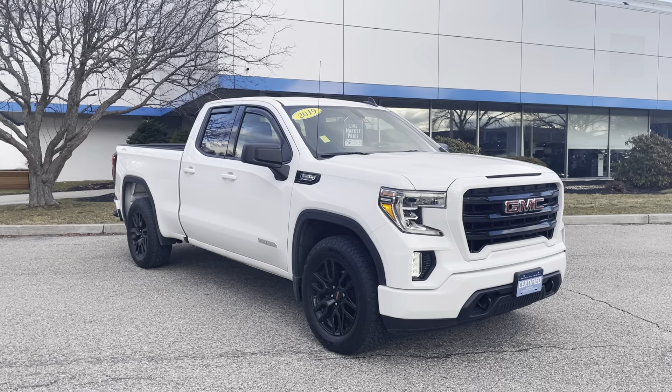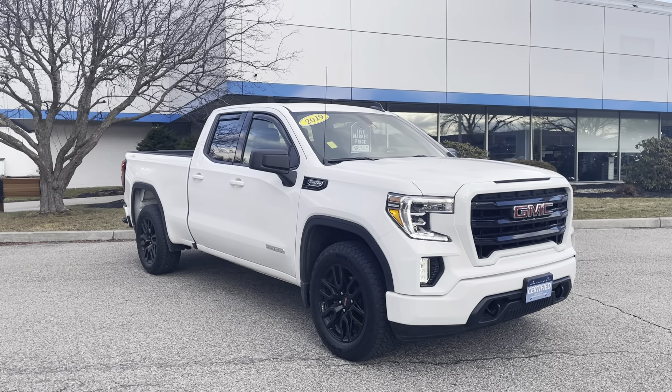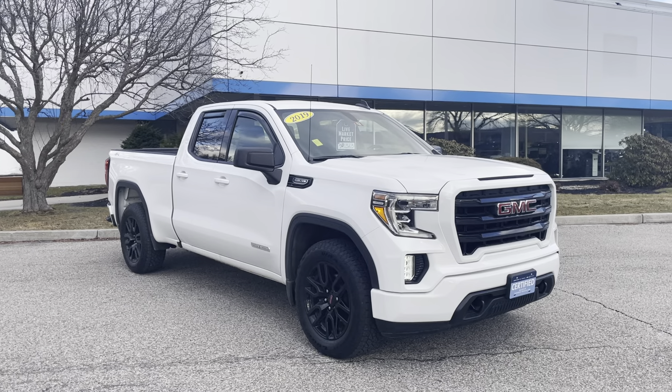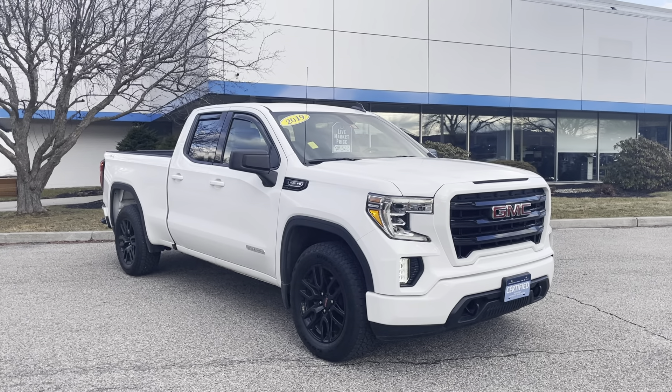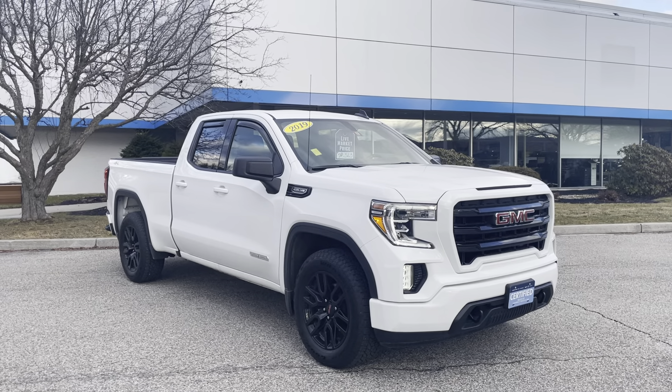Cory, I wanted to thank you for your recent inquiry on this 2019 GMC Sierra Elevation featuring the 5.3 liter V8 engine. It's a beautiful truck and it's got a lot of nice features inside, so I thought I'd put a nice video tour together showing you those features.